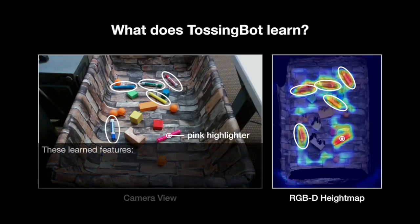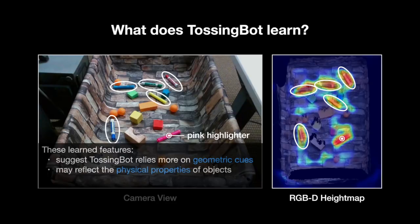These observations suggest that TossingBot likely learns to rely more on geometric cues, such as shape, to learn grasping and throwing. It is also possible that the learned features reflect second-order attributes, such as physical properties, which can influence how the objects should be thrown. These emerging features were learned implicitly from scratch, without any explicit supervision.